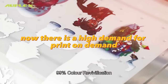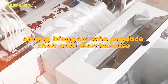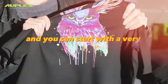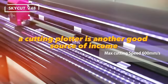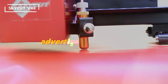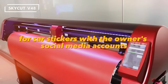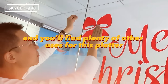Such a print-on-demand business does not require large investments and you can start with a very small amount. A cutting plotter is another good source of income — you can use it to cut stickers from small ones for notebooks to large ones for cars, advertisements, and signs. You can provide printing and cutting services for credit cards, phones, and car stickers with the owner's social media accounts. Show your imagination and you'll find plenty of other uses for this plotter.